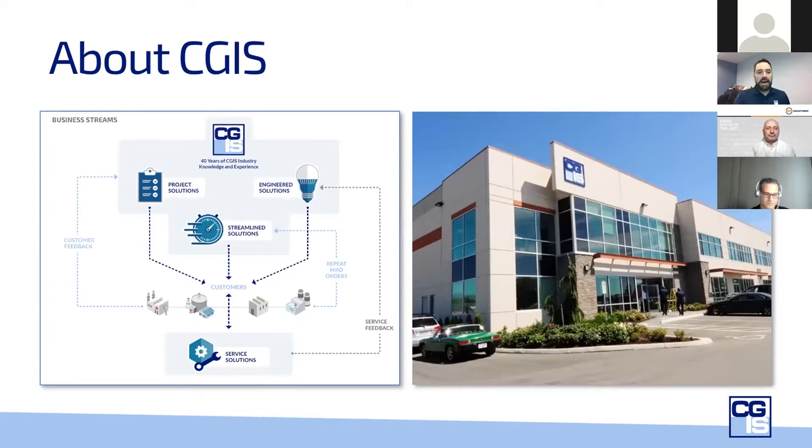At CGIS, our knowledge and experience is really contributed by the conversations we have with our customers. The value we try to bring is being a trusted valve partner, providing a wide range of solutions — whether it's a streamlined solution where you know exactly what you're looking for at a competitive price, or an engineered solution where you need assistance making sure your valves and automation last longer. We really appreciated that Ebro could support us on both streams, including a wealth of knowledge on engineered solutions to increase the life of butterfly valves in your applications.